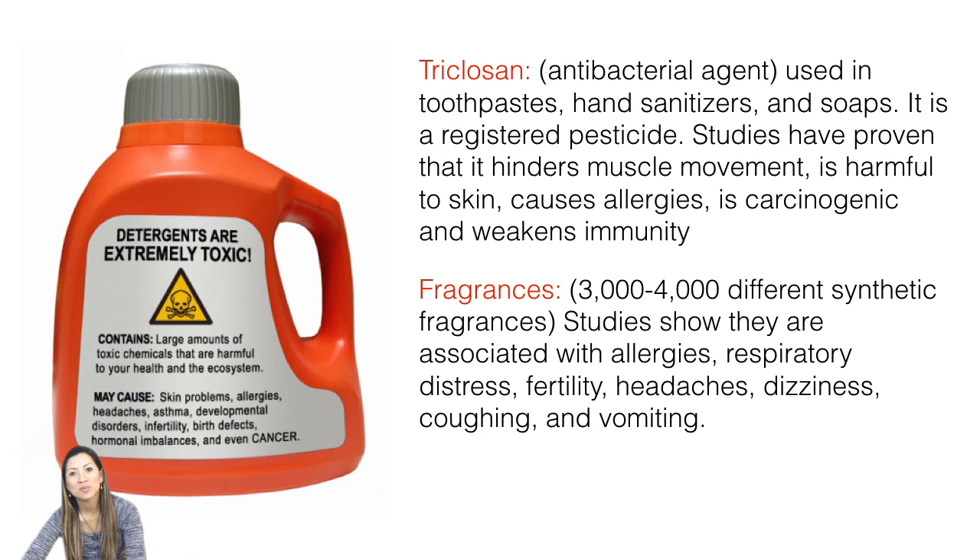Remember, laundry detergent can be extremely toxic. When I go to hotels that have bleached their sheets, I can actually smell it and feel it. There's triclosan — an antibacterial agent that's synthetic, used in toothpaste, hand sanitizers, and soaps. It's a registered pesticide, a rat poison, and it's in so many different products. It causes skin allergies, carcinogens, and weakens immunity. I don't allow my kids to pump those hand sanitizers. We use essential oils because the oils actually adapt to mutated microbes, so they're better. I don't want any of that damaging my kids' growing brains.